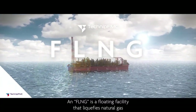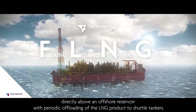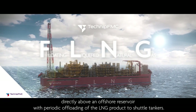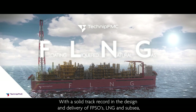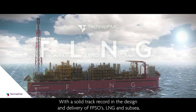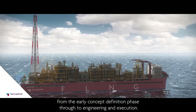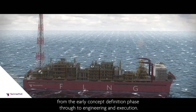An FLNG is a floating facility that liquefies natural gas directly above an offshore reservoir, with periodic offloading of the LNG product to shuttle tankers. With a solid track record in the design and delivery of FPSOs, LNG and subsea, TechnipFMC proposes a full range of services from the early concept definition phase through to engineering and execution.